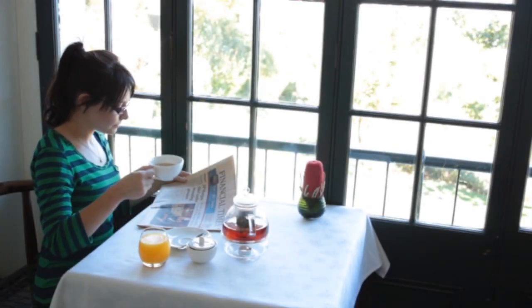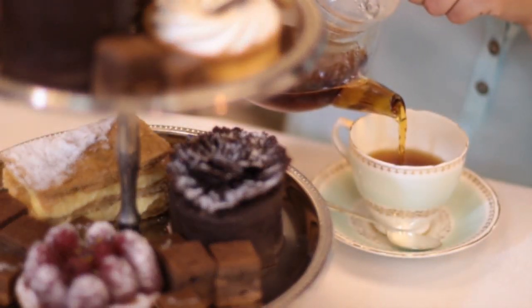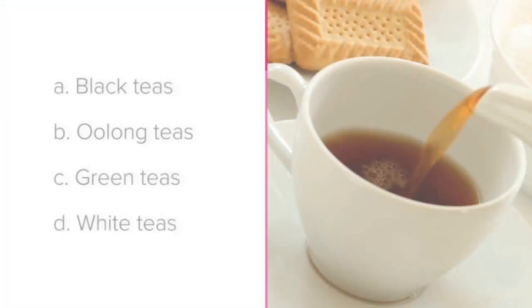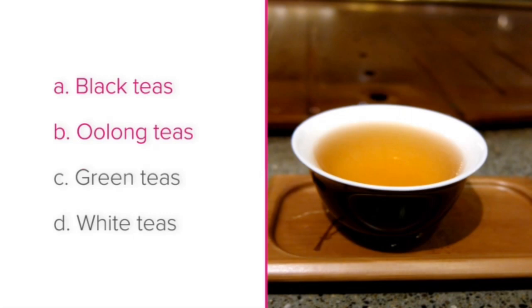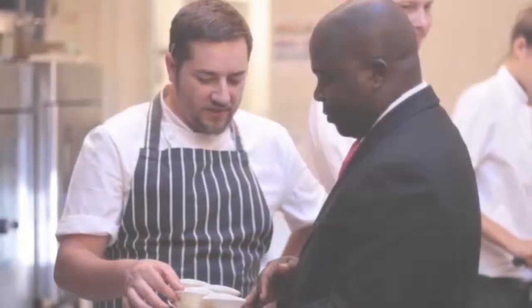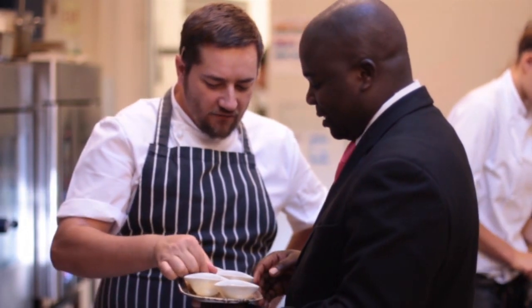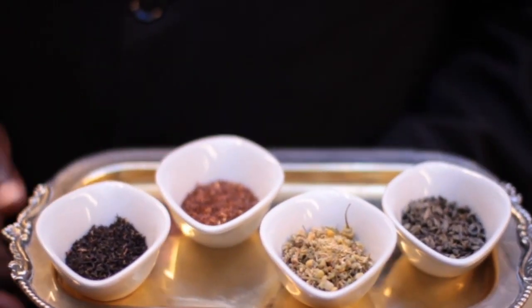Guests might enjoy tea at breakfast, during mid-afternoon, or after dinner. There are hundreds of varieties of tea, but the main categories are black teas, oolong teas, green teas, and white teas. Different types of tea have different flavors and levels of caffeine. Ensure that you learn about the teas you serve at your establishment so that you can recommend them to your guests with confidence.